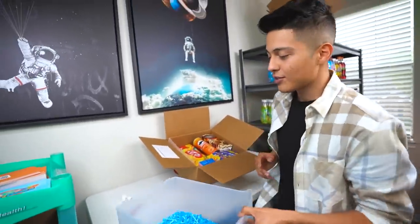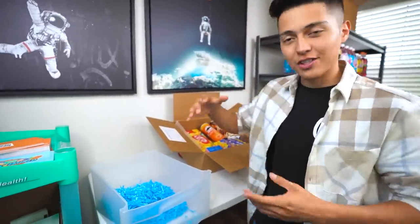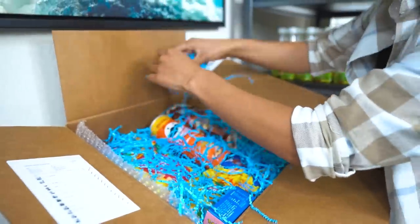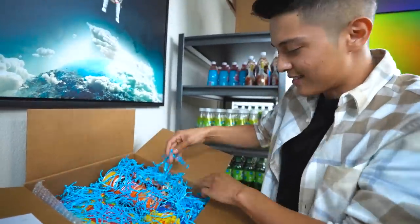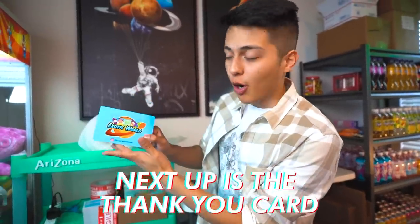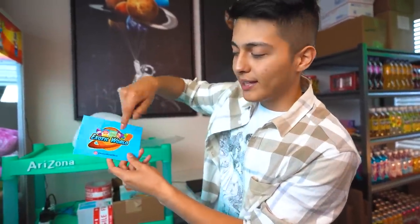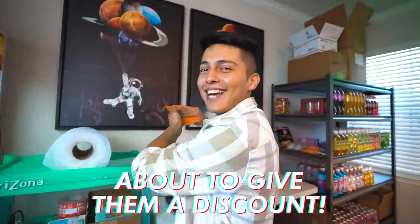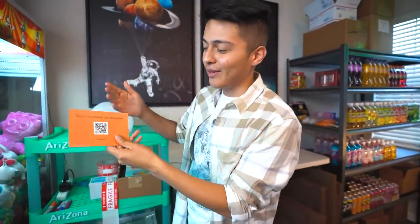Before we close the box, I add crinkle paper to every single box for extra color — because you want them to open up the box and it's like a big surprise, digging through to see what they got. Next up is the thank you card, which has my logo with the Instagram name. On the back it has a QR code for 10% off — it's basically a way to get your customers to come back and buy more stuff.